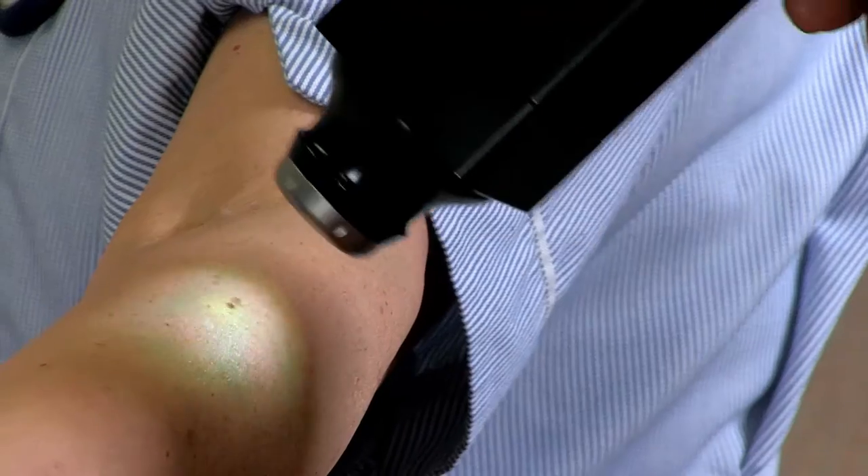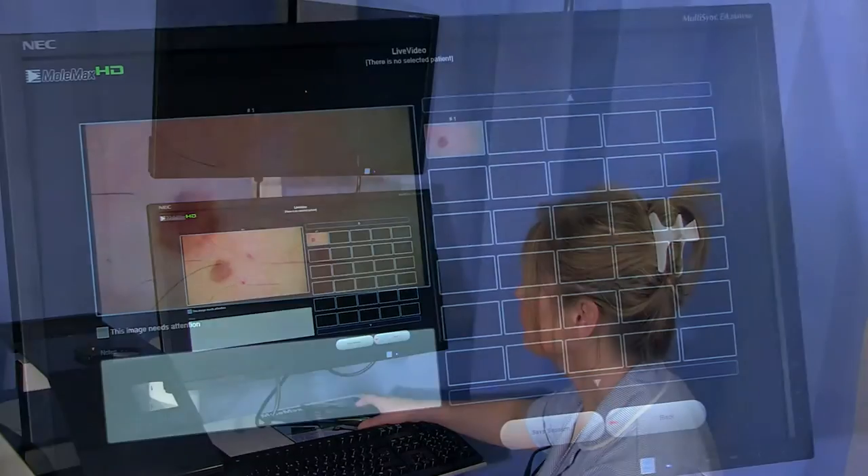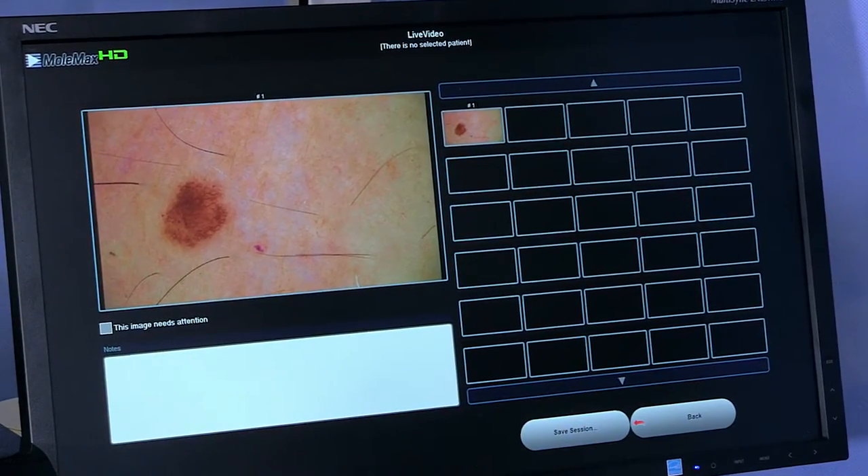In the past, dermatologists relied on photographs to detect changes. However, now we have technology that can map moles and monitor their appearance over time to detect any small changes.